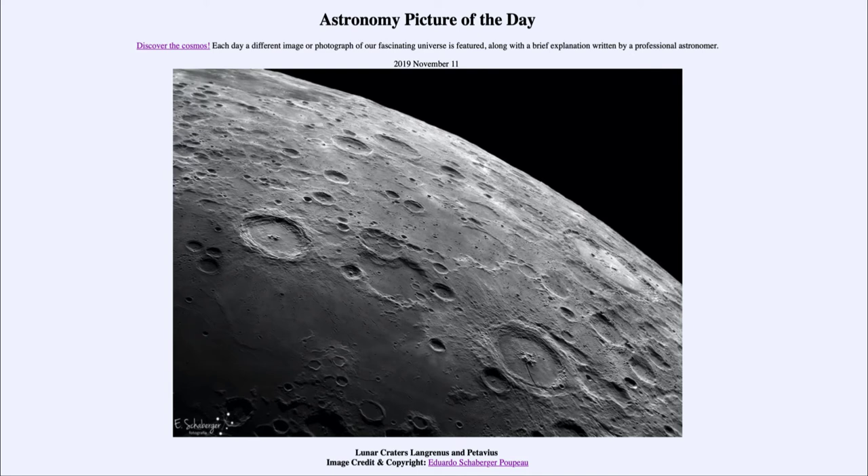So that was our picture of the day for November the 11th of 2019, titled Lunar Craters Langrinus and Patavius. We'll be back again tomorrow for the next picture, previewed to be spiraling sideways — so we'll see what that's about tomorrow. Until then, have a great day everyone, and I will see you in class.